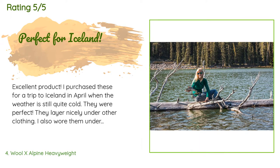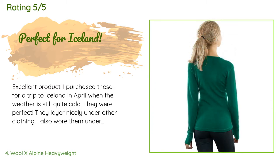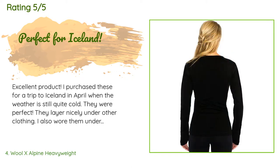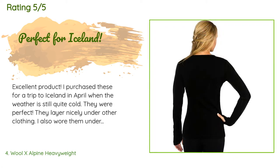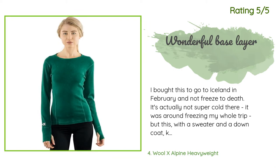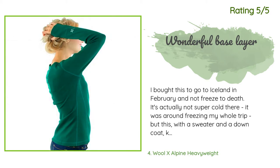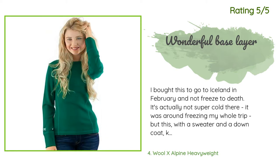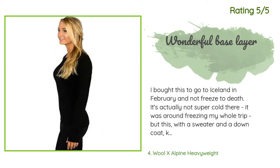A customer said: 'Excellent product. I purchased these for a trip to Iceland in April when the weather is still quite cold. They were perfect — they layer nicely under other clothing. I also wore them under a dry suit and hiking the Narrows in Utah. If you're packing light, the bottoms can double as leggings. Would absolutely purchase again.' Another customer said: 'I bought this to go to Iceland in February. It was around freezing my whole trip, but this with a sweater and a down coat kept me warm all day walking around. It feels substantial, good quality, and fits well. Very pleased with this buy.'